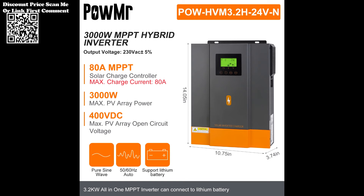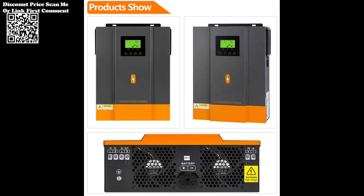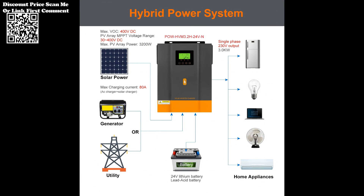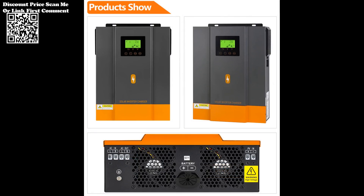The inverter incorporates a smart battery charger design, optimizing battery performance for increased efficiency and longevity. The cold start function ensures reliability even in challenging conditions, while optional Wi-Fi/GPRS connectivity adds a layer of convenience for remote monitoring and control. A noteworthy feature is the inverter's compatibility with lithium batteries, allowing users to harness lithium technology for enhanced performance and longevity.